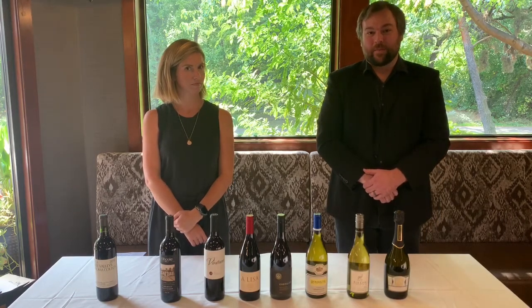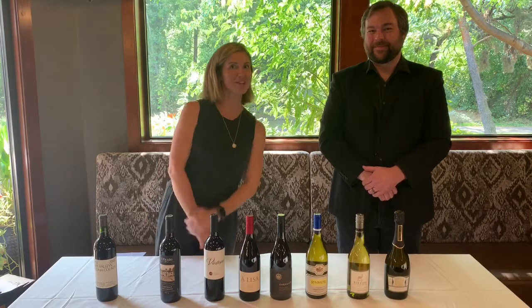My name is Scott Sprague and I'm with Idaho Wine Merchant. And I'm Jessica Randall with Idaho Wine Merchant.